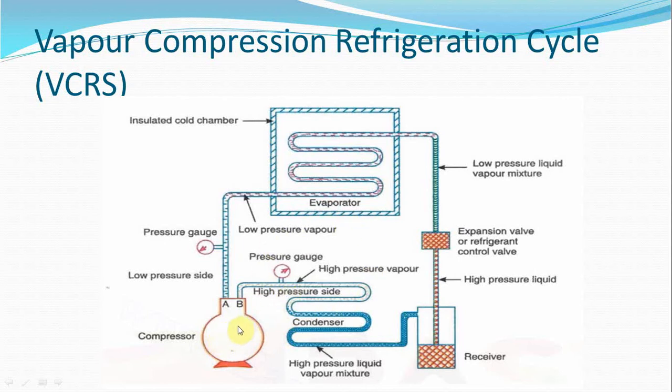The compressor — generally a reciprocating type, or maybe a rotary or centrifugal type — is provided with work input from an electrical motor. As long as it keeps on running, it keeps the refrigerant in circulation at a steady rate, and refrigeration is achieved at low temperature.